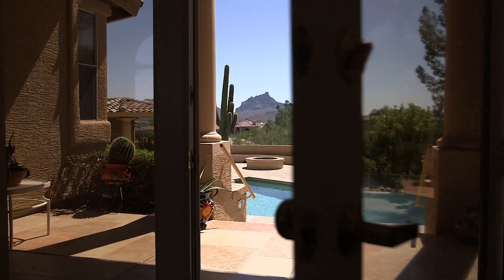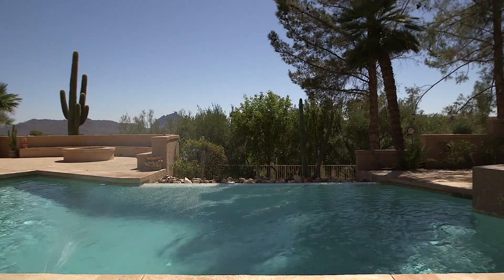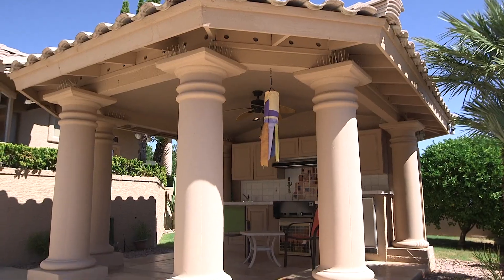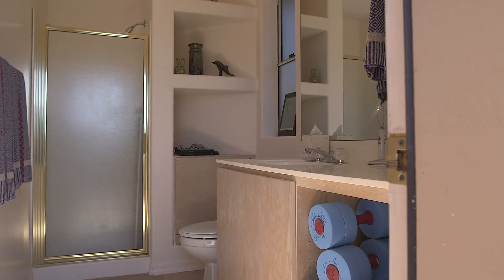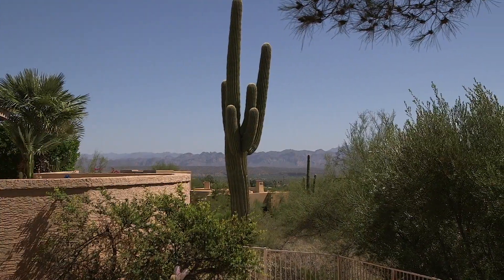The backyard and patios of Hawk Drive are as memorable as the interior of the home with a party-sized pool, an eight-person spa, a pool cabana featuring a grilling kitchen and pool bath, and an outdoor fire pit — all surrounded by those amazing views.